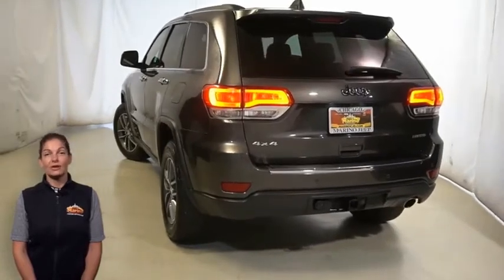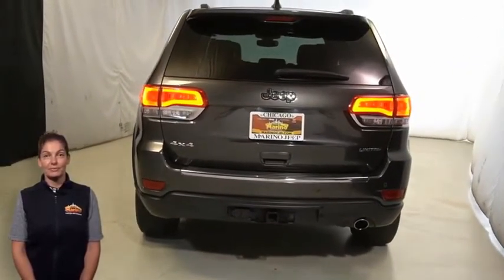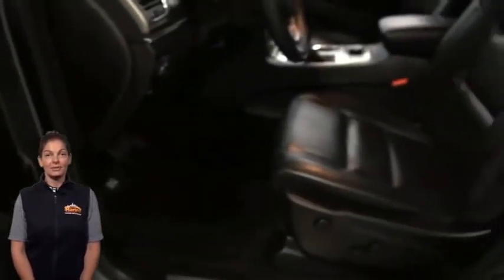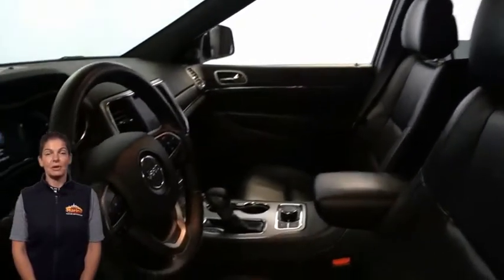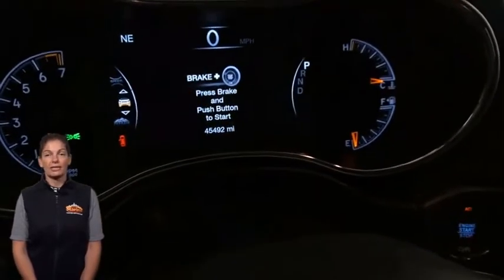Heated front seats, leather wrapped steering wheel, 7-inch LCD instrument cluster with tachymeter, 8.4-inch touchscreen display, and Parkview rear backup camera.